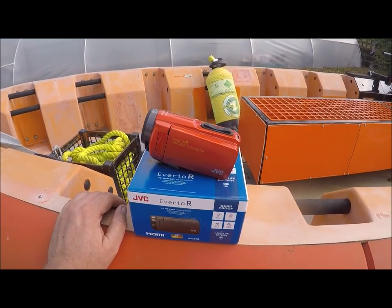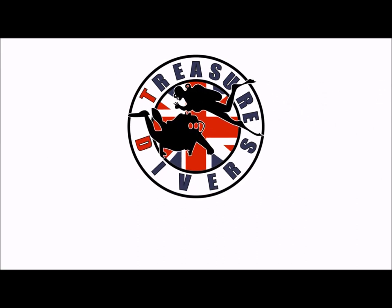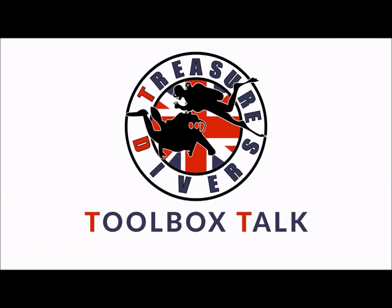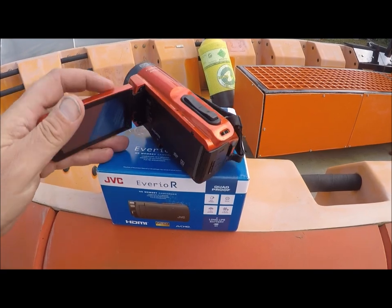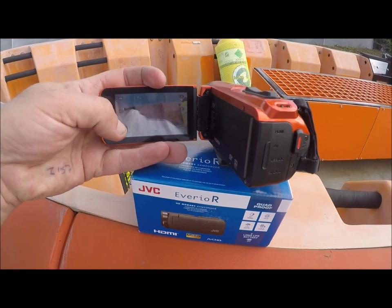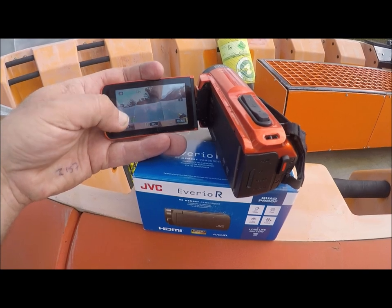Oh dear, oh dear, oh dear, treasure divers. Wow, this new camcorder has let me down again. I've made two short videos about it for its previous issues and now I go to use it today and the screen is completely gone. It's all touchscreen and obviously the touchscreen facilities have stopped working.